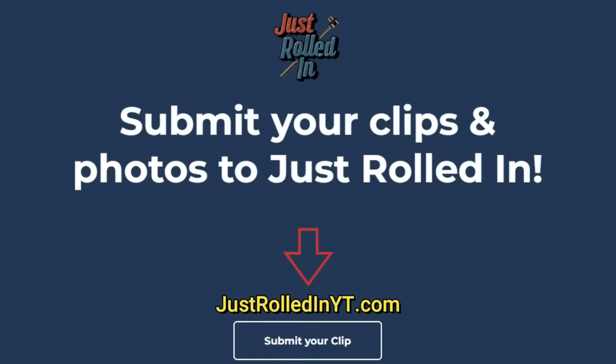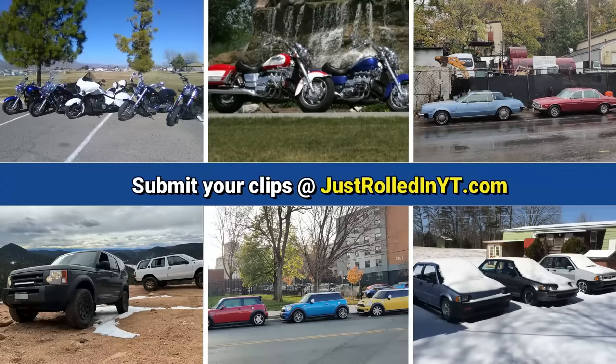Just a reminder — if you want to submit clips that you filmed to Just Rolled In, you can do so on the website at justrolledinyt.com. Thanks for watching!